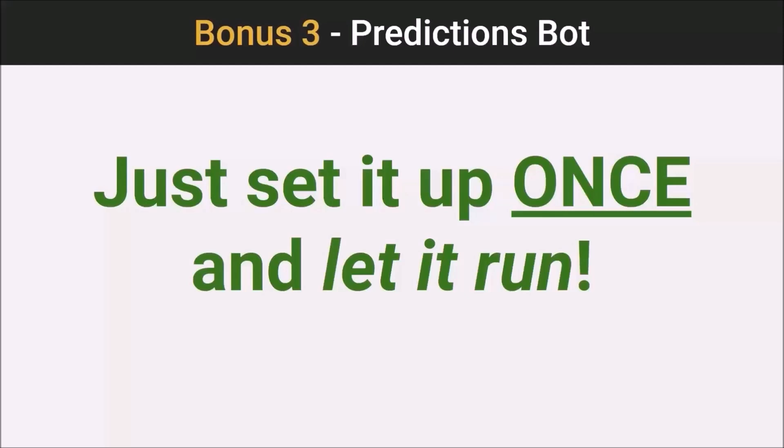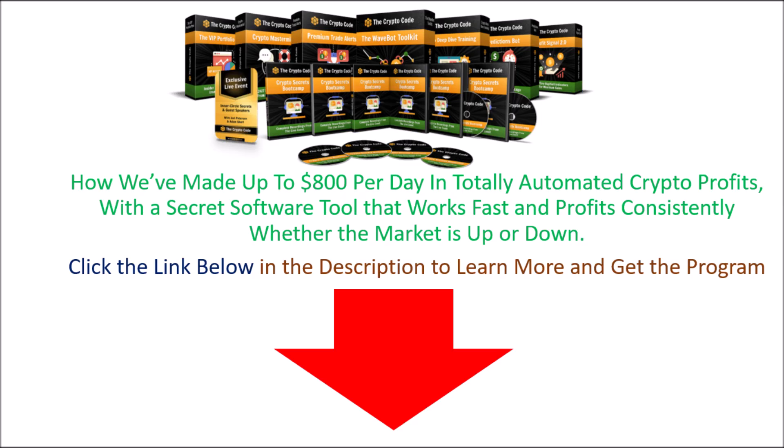Joel and I were talking earlier — Joel, why don't we share with everyone an inside look at how PredictionSpot works, and maybe show some of those real campaigns you were sharing with me earlier.